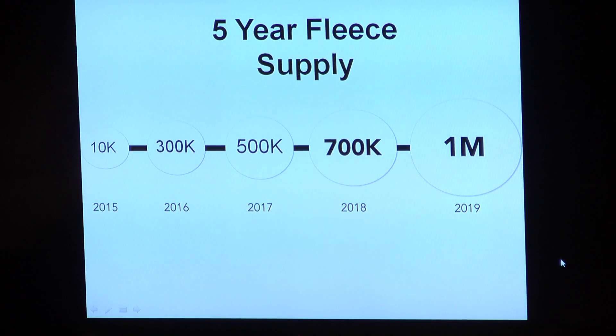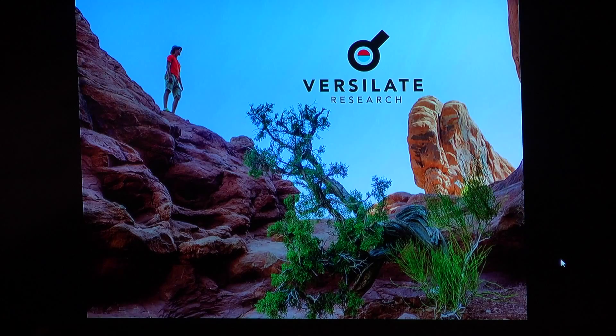This year we are looking to collect about 10,000 pounds of fleece. With investment, we will increase supply to 300,000 pounds for 2016, then 500,000 and 700,000 pounds in 2017 and 2018 respectively, reaching 1,000,000 pounds by 2019. We are currently selling insulation at $16 per pound. In year one we will sell 1,000 pounds generating $16,000 in revenue; year two, 15,000 pounds for $240,000. With a hard launch into outdoor, textile, and bedding industries in 2017, we project 125,000 pounds and $2 million in revenue, scaling to $4 million and $8 million in 2018 and 2019.